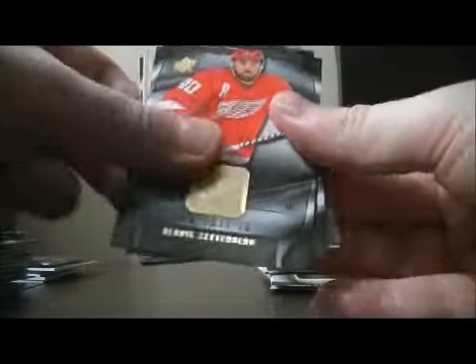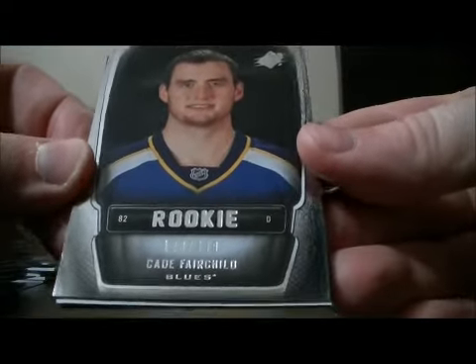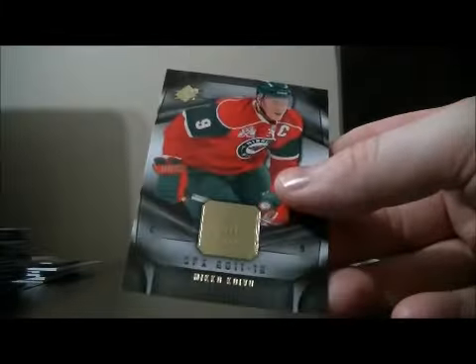Pack fifteen: base and base. We have a rookie for the Blues of Cade Fairchild, number 123 out of 499. Decoy and base.